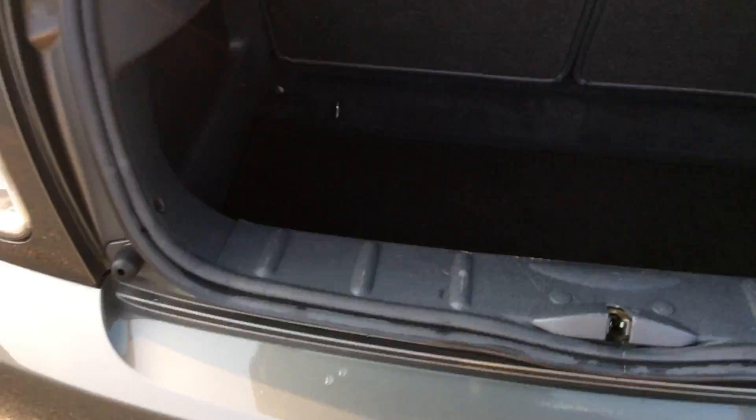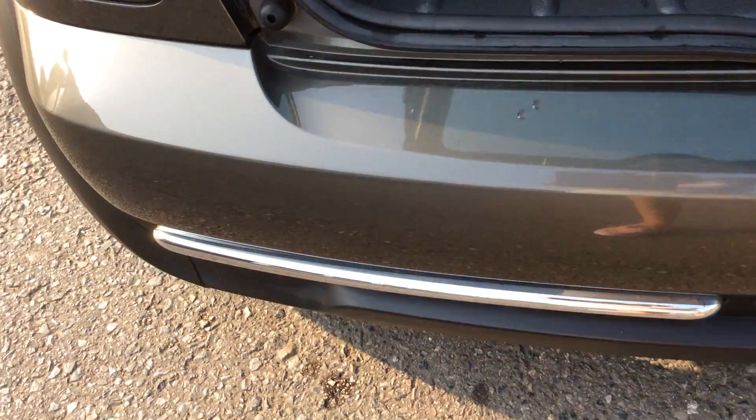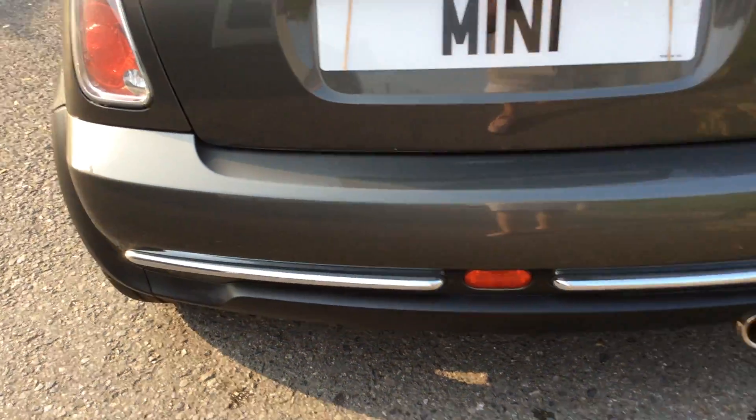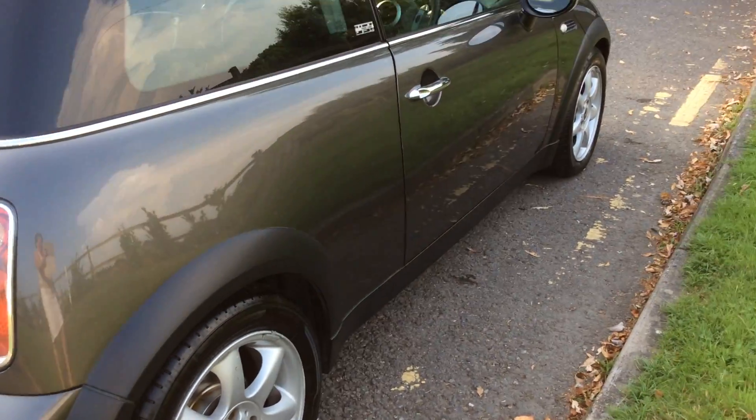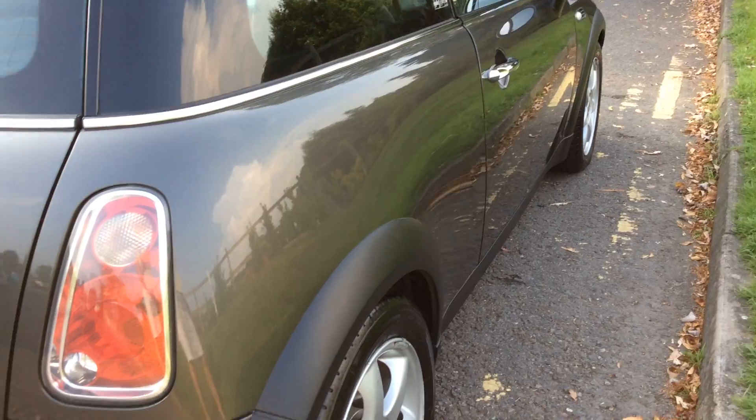Let's take a look in. Nice and clean and tidy in the boot here. No scratches on the back bumper. So considering she's 10, nearly 11 years old, she's in really good shape. No marks down the side there.